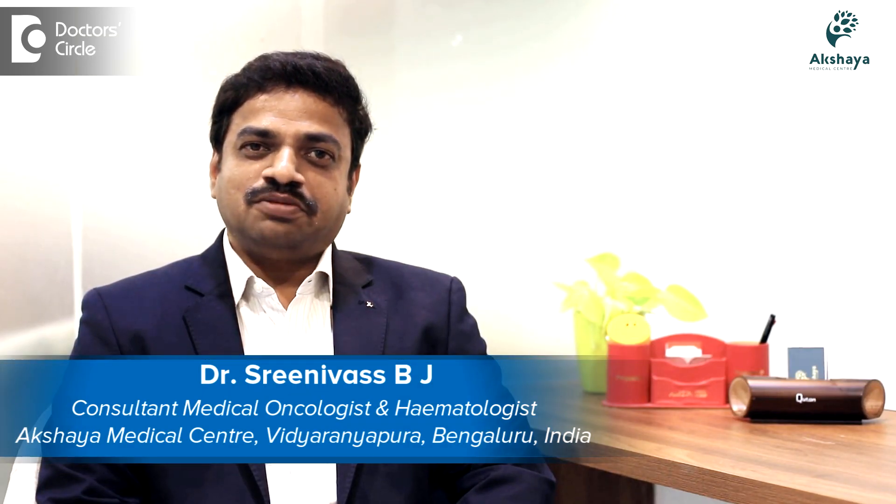Hi, this is Dr. Srinivas Vijay, Consultant Medical Oncologist, Akshaya Medical Center, Vidhya Ranapura, Bangalore.